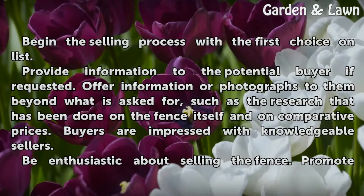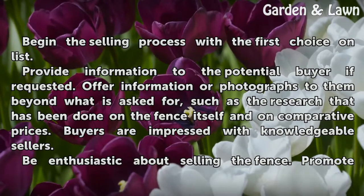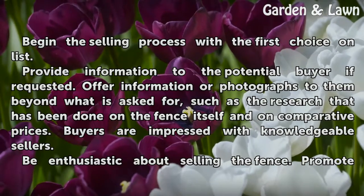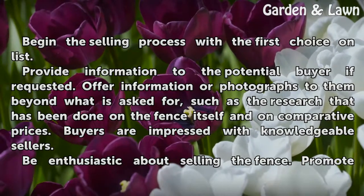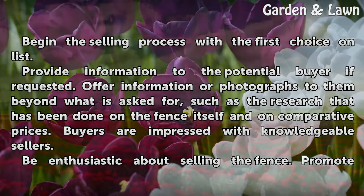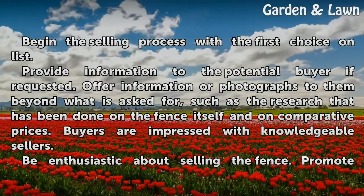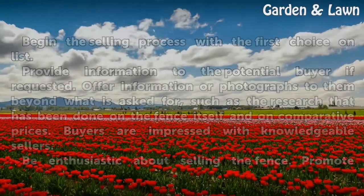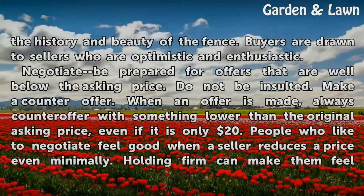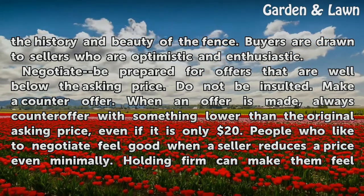How to sell. Begin the selling process with the first choice on your list. Provide information to the potential buyer if requested. Offer information or photographs beyond what is asked for, such as the research done on the fence and on comparative prices. Buyers are impressed with knowledgeable sellers. Be enthusiastic about selling the fence — promote the history and beauty of it. Buyers are drawn to sellers who are optimistic and enthusiastic.